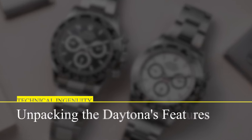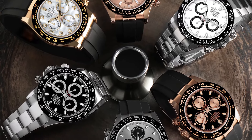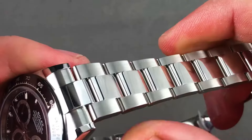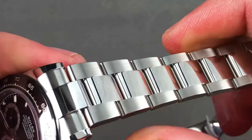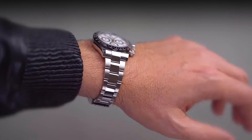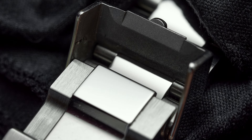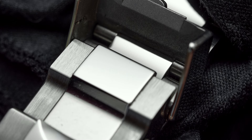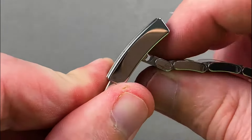Technical Ingenuity: Unpacking the Daytona's Features. Rolex doesn't just craft watches — it engineers masterpieces. The Oyster bracelet, a hallmark of Rolex design, features polished centers and satin-finished outer flanks, with a robust Oyster clasp that embodies durability and elegance. The EasyLink 5-millimeter adjustment system is a marvel of convenience, allowing for quick, tool-free adjustments for optimum comfort.